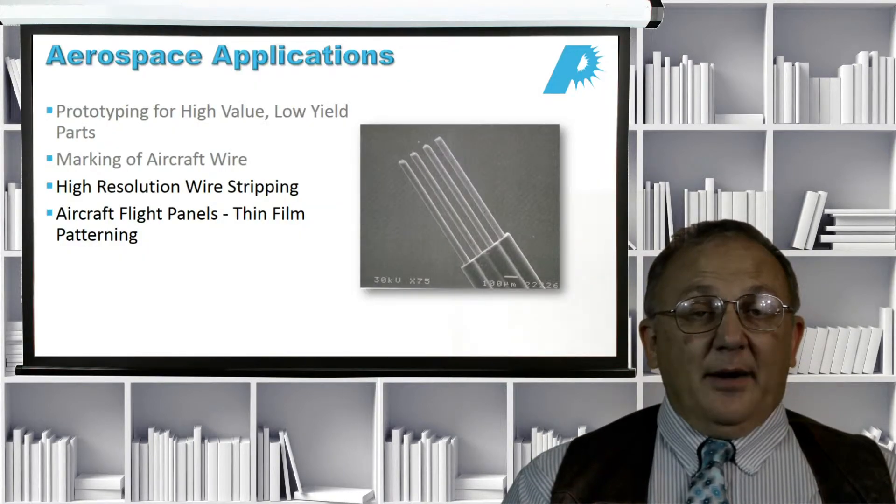One application area that's been around for a long time is marking of aircraft wire, done primarily with UV lasers. Aircraft wire is generally made out of Teflon, and Teflon doesn't mark very well, certainly not with ink or printing pads. Lasers mark Teflon extremely well, and they can also be used for high resolution wire stripping.